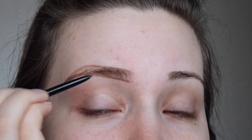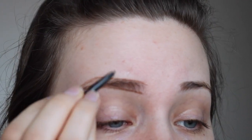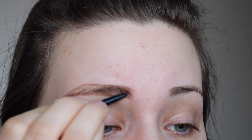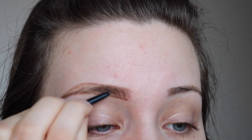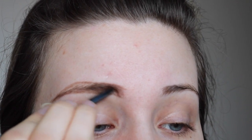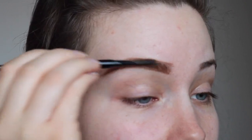Now that we have our outline, I just like to fill them in using small hair-like strokes. You don't want to just color them in because that's not a very natural look. I go along the length of the brow just doing short hair-like strokes to fill them in. After I've gone the length of the brow, I take the spoolie to blend it out a little bit and run it through the brow.